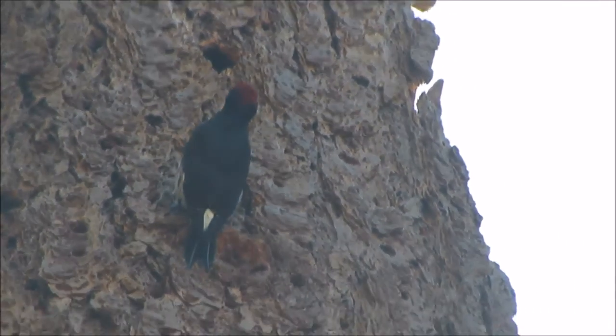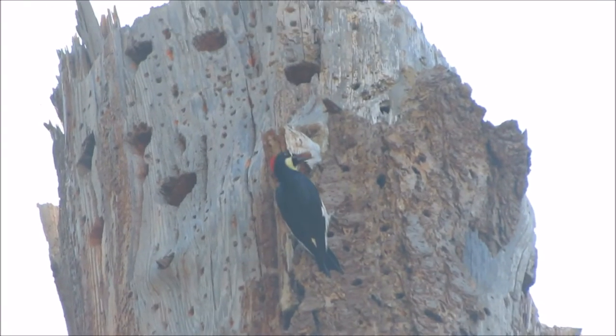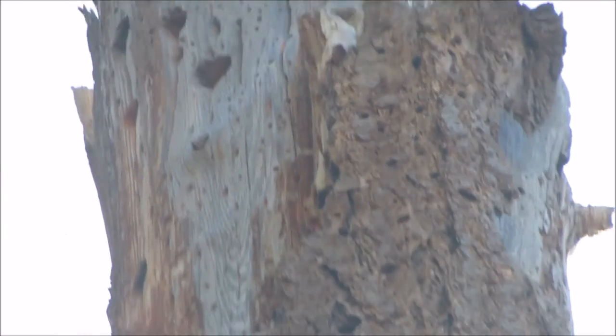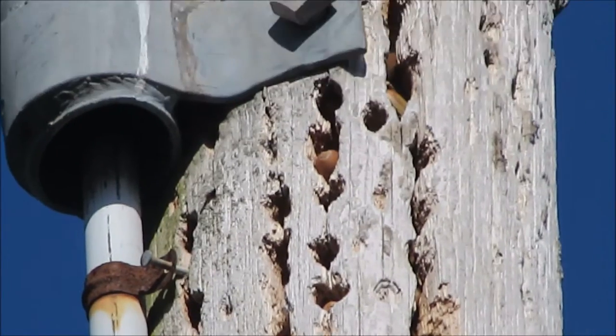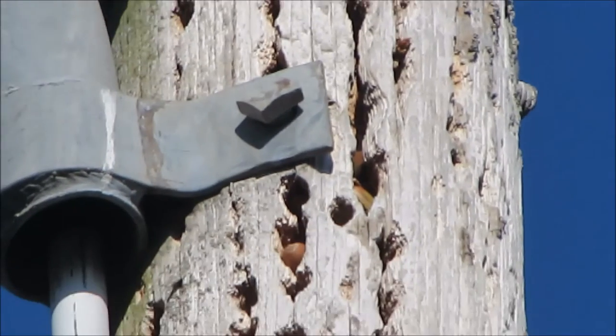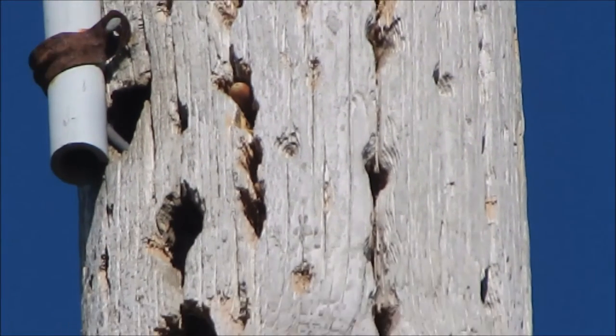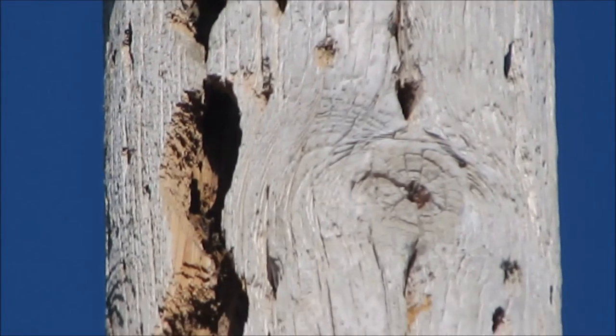What happens if there are no more suitable holes in the trees? No worries. Acorn woodpeckers will use human-made structures to store acorns, drilling holes in fence posts, utility poles, buildings, and even automobile radiators.